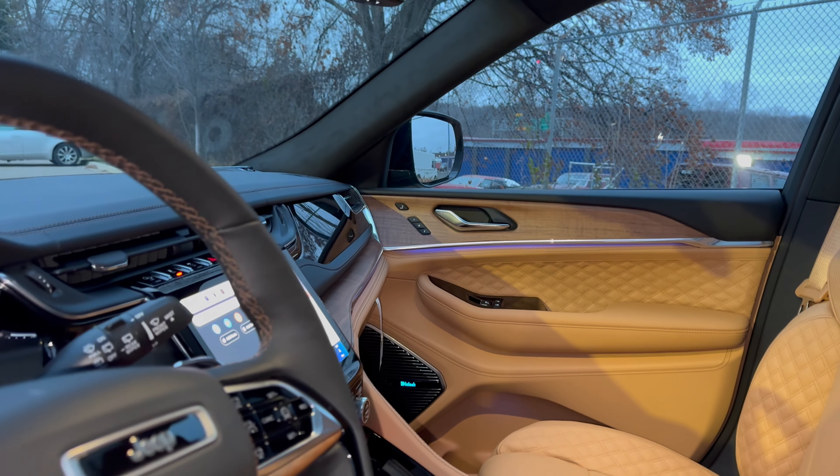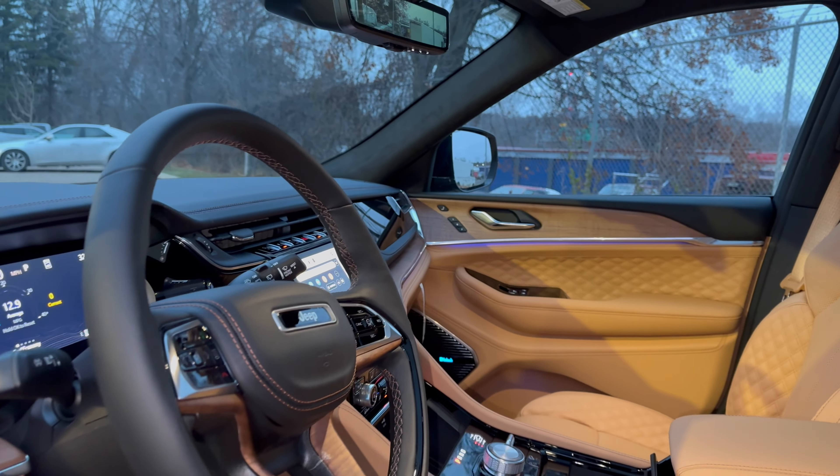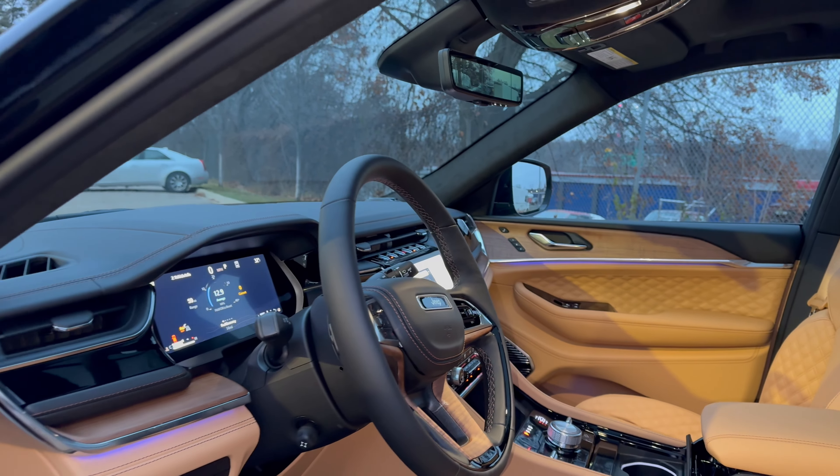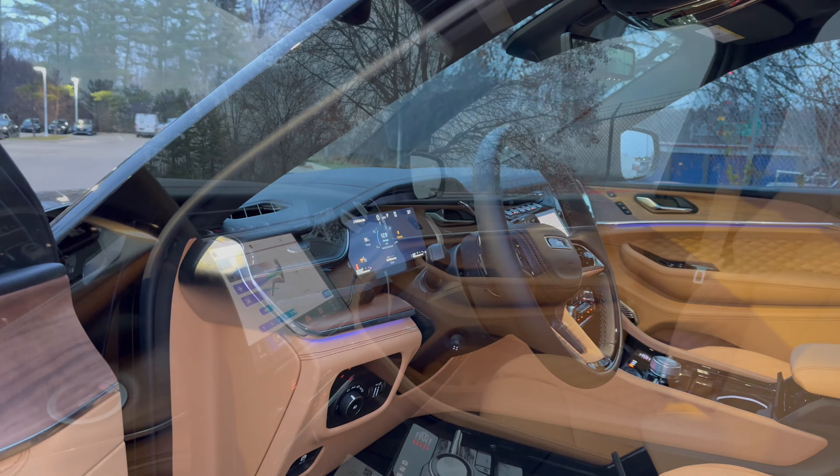The Jeep Grand Cherokee Summit Reserve has always been the best model to get if you want a ton of luxury. We're going to cover all of that in this review, so stay tuned to find out more.